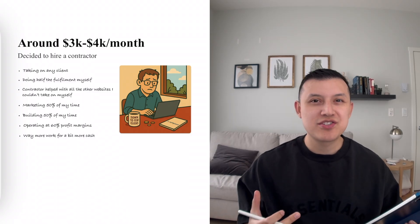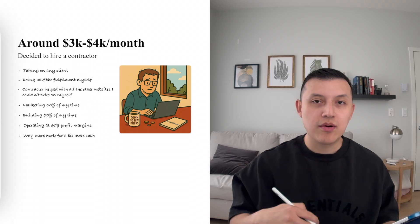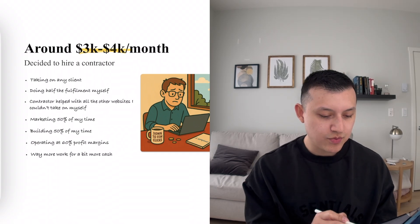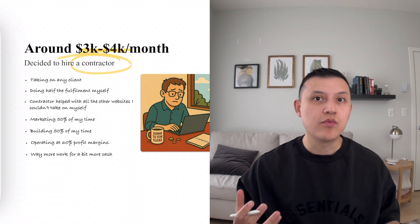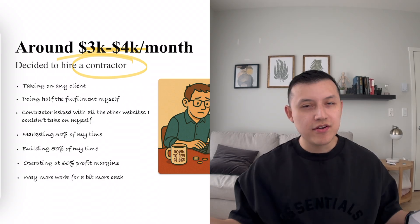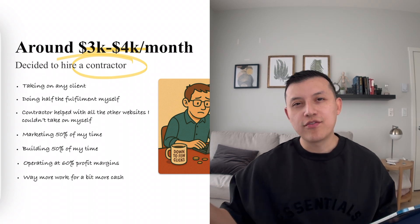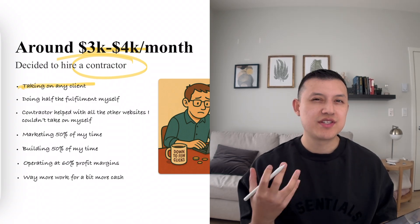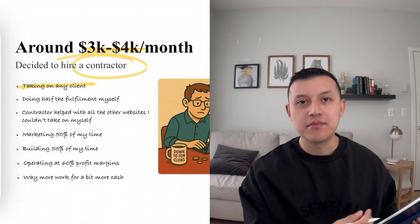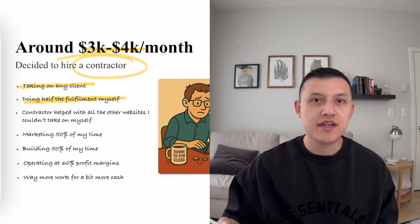The only thing that came to mind was that I needed somebody else to help me do fulfillment. So I brought in a contractor — he was really good at building websites. This is where I started making maybe $3,000 to $4,000 a month. The strategy was: I'd take half the clients and he'd take the other half. I was doing about 50% of fulfillment myself and he was helping with the other 50% so I could take on more projects.